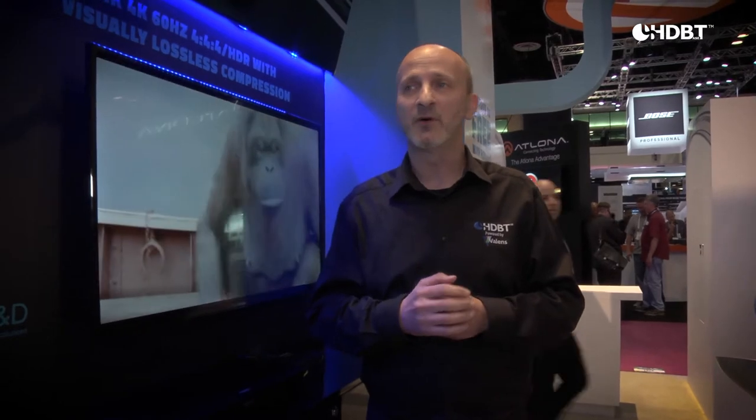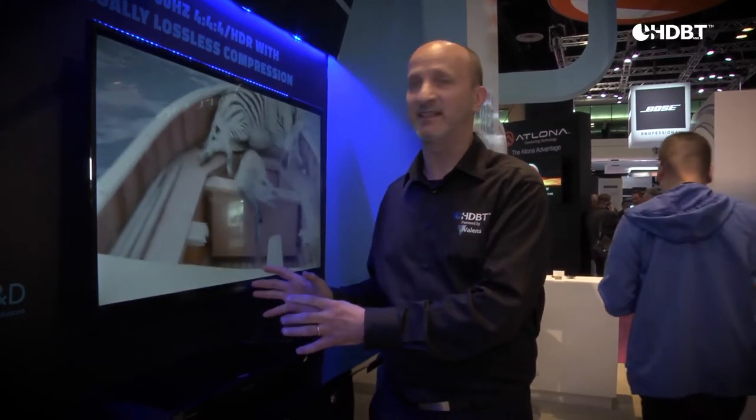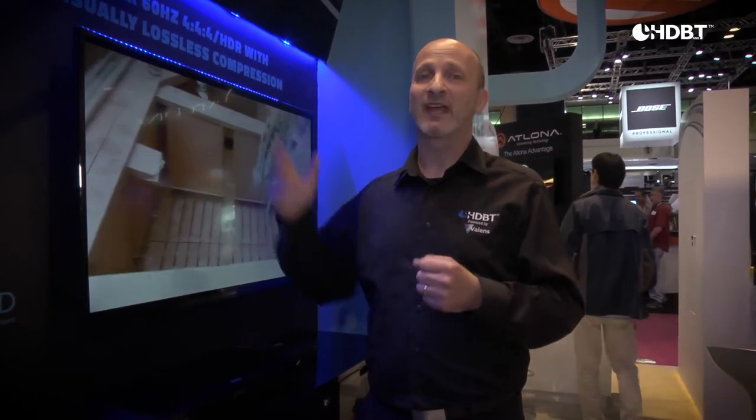Here we've shown three different demo sections: a 2-to-1 switching demo, multicasting, and a hybrid installation combining regular HDBST with HDBST over IP, also including visually lossless compression to enable 4K 6444 with HDR through existing HDBST links.